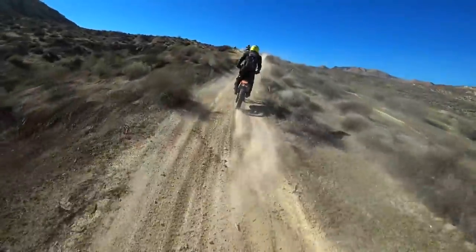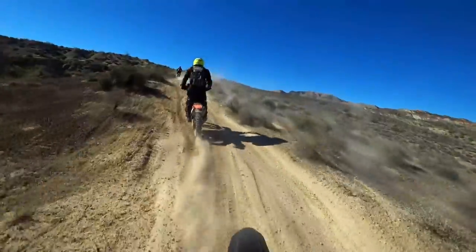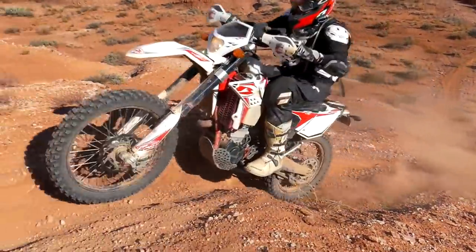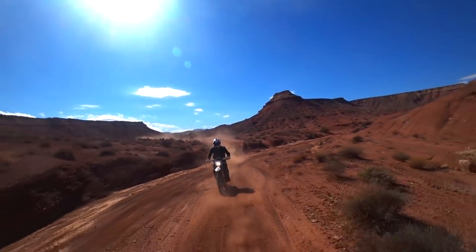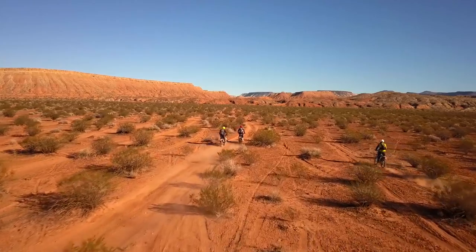Here with the bright yellow helmet rocking the KTM EXC 350 is George. This is Ben, red and black helmet sporting the Beta 450 RS. And here is Perry, white helmet, busted ribs, giving a wee flog to a brand new Husqvarna FE 450.